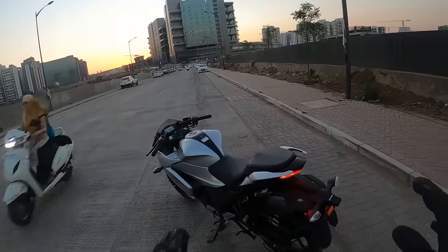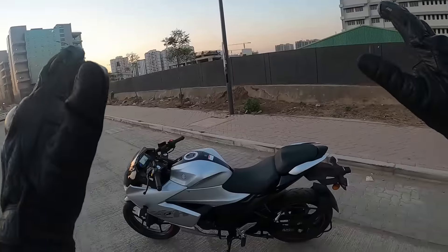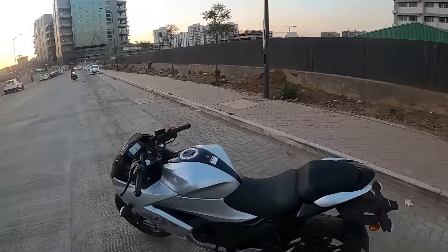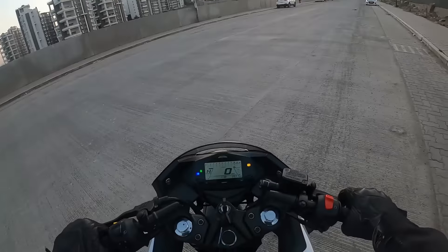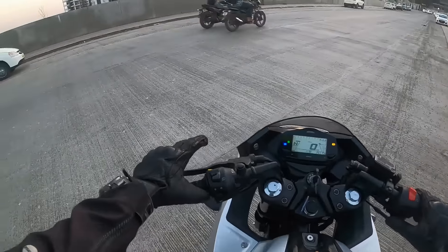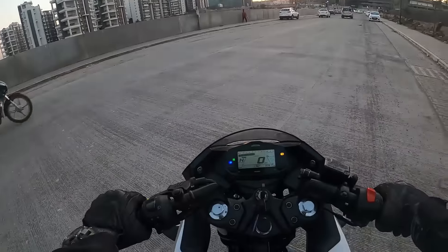Now let's go towards the ride review of this beautiful bike. Here is the Gixxer SF 155 BS6 2020 model. We are starting the ride review now. Starting the bike - it fires up and it is very smooth.